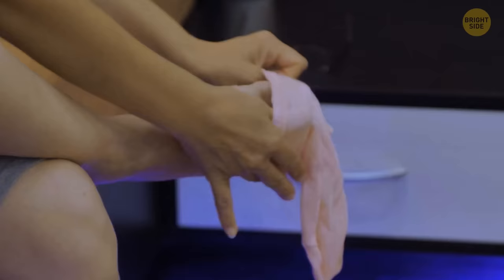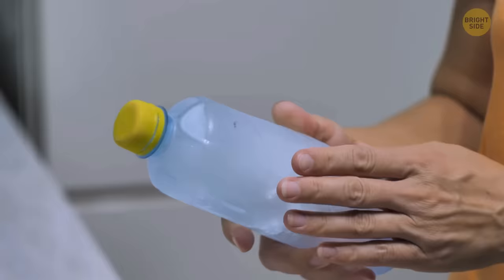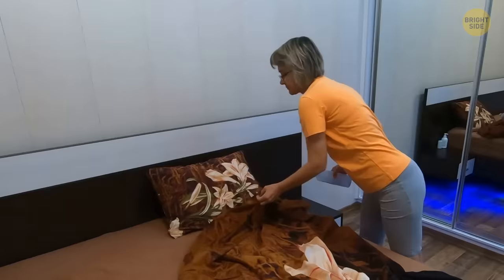Wearing cold socks to bed increases the blood flow around the body, which helps lower your core temperature. Hot water bottles aren't just handy for winter — stick them in the freezer, and then you can have an ice pack that won't leak all over your bed.